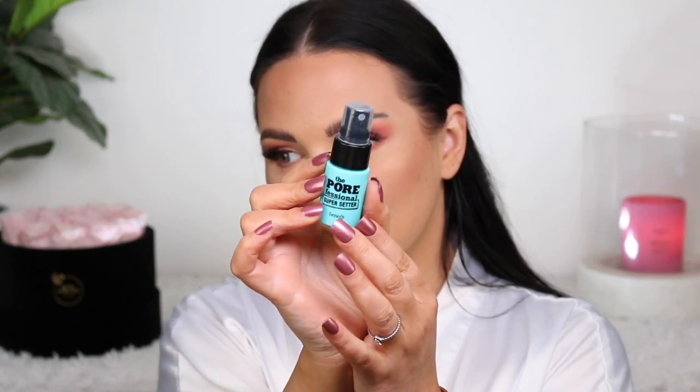I'm going to finish off the face with the Benefit Porefessional Super Setter spray — I got a little mini of this at Sephora and have really wanted to try it. Beautiful mist, smells good. It did seem to be leaking out of the bottle on me, which is some kind of issue with this particular pump, but the spray itself is good. I hope the full size isn't like that. I'm just going to let that spray settle into my skin.